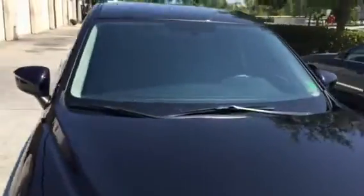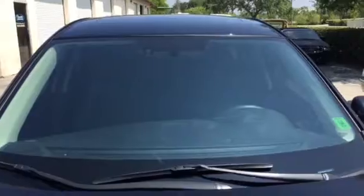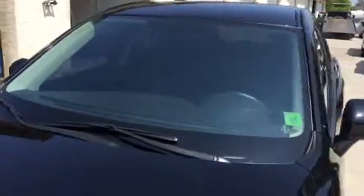This customer also added the full front windshield in the clear PanaFlex film. The benefits of this: it gives you 99% UV rejection and up to 55% heat rejection, but it doesn't change the appearance looking in or out of the vehicle. At night time, it cuts down on the glare from headlights and street lights.